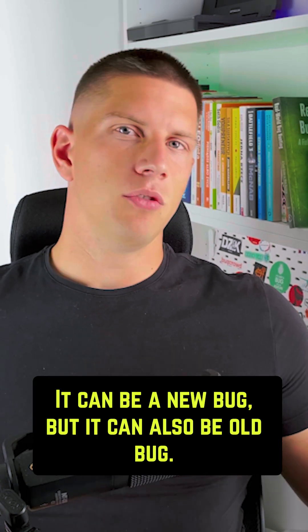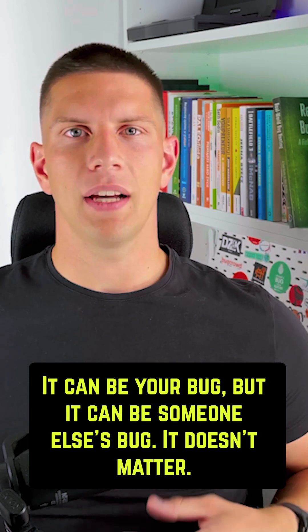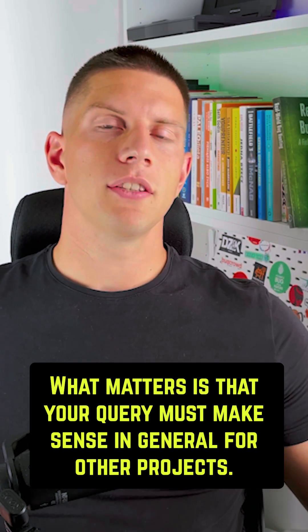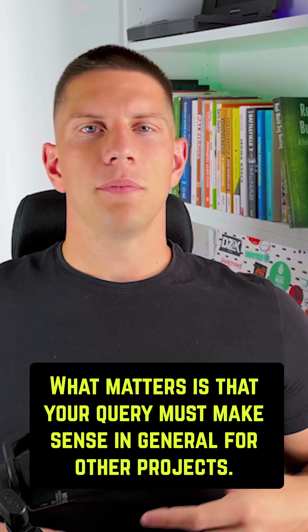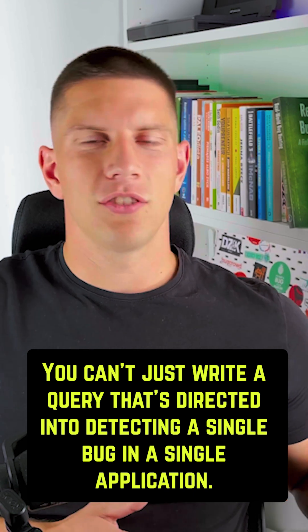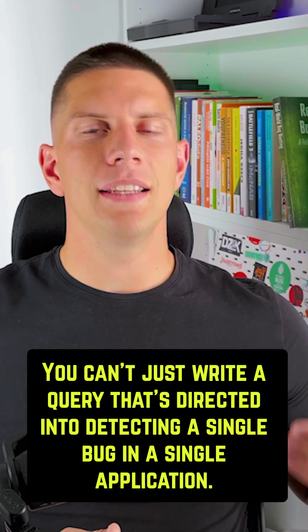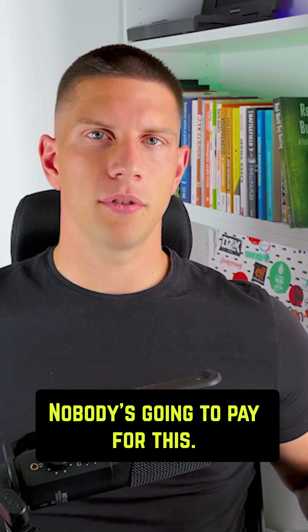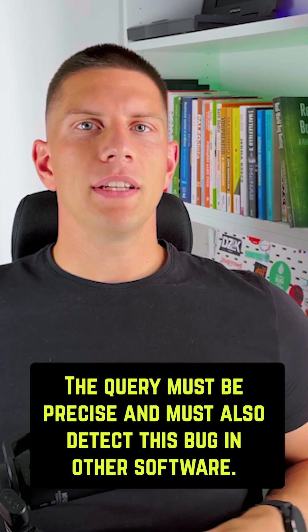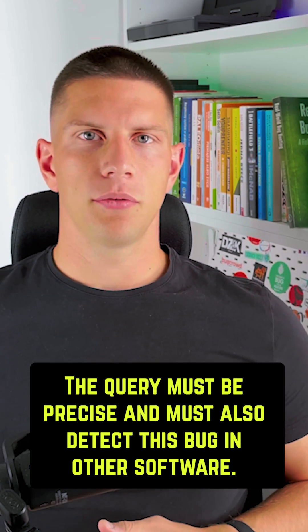It can be a new bug or an old bug. It can be your bug or someone else's bug — it doesn't matter. What matters is that your query must make sense in general for other projects. You can't just write a query directed at detecting a single bug in a single application; nobody's going to pay for that. The query must be precise and must also detect this bug in other software.